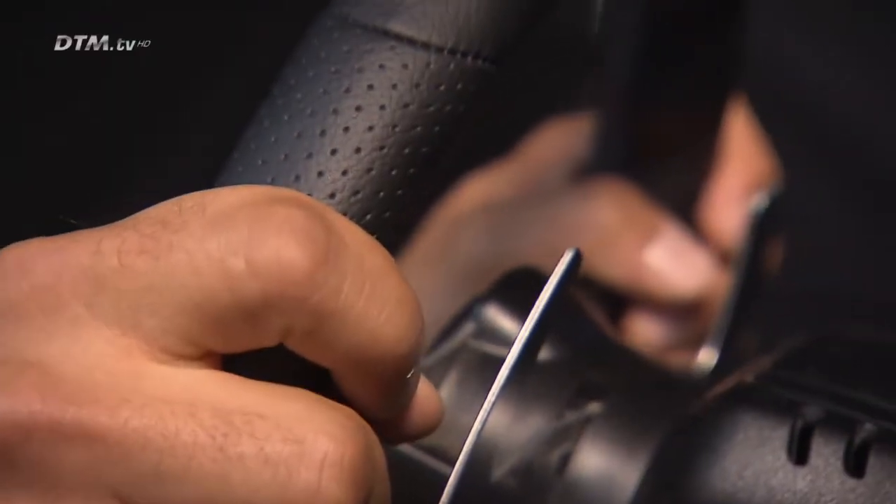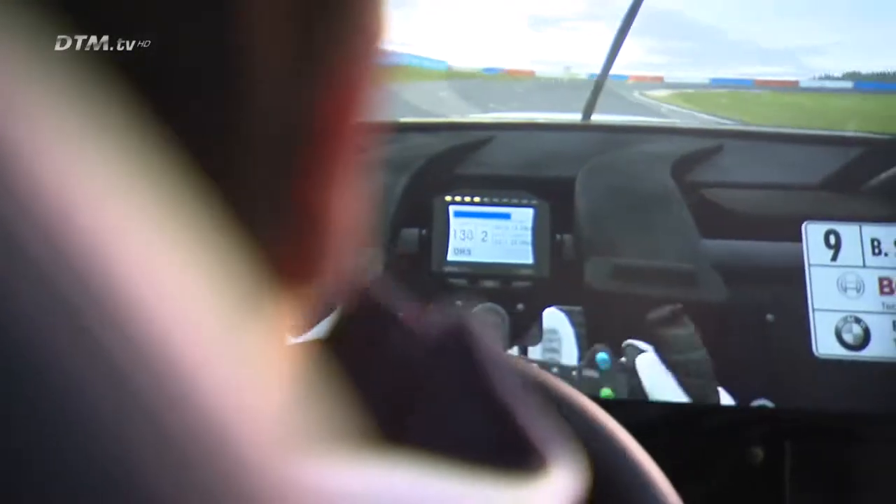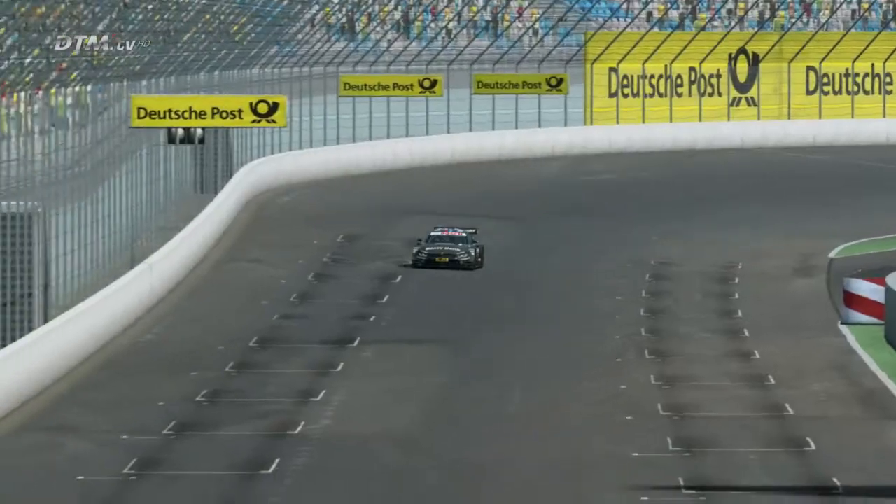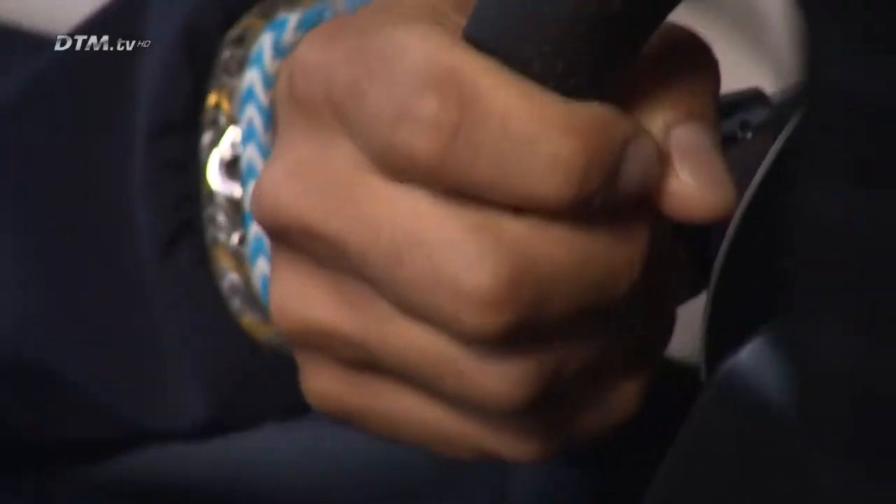Hi guys, welcome here in Lausitzring. I will bring you now to a fast lap on this track. Here we come into the oval corner, which can be challenging in the rain sometimes if there is a lot of water on the track.